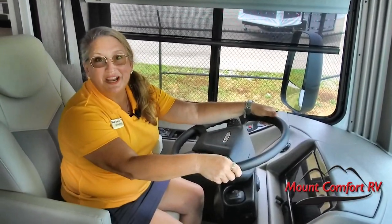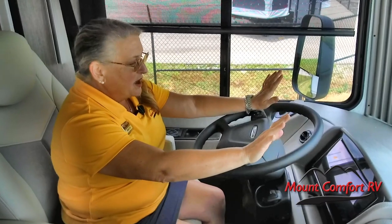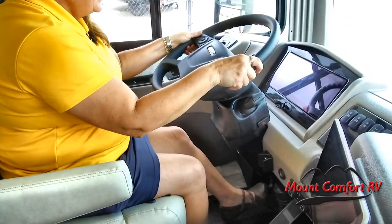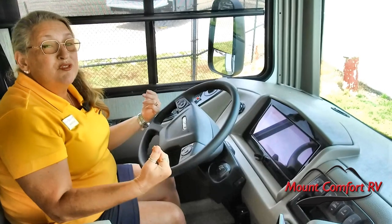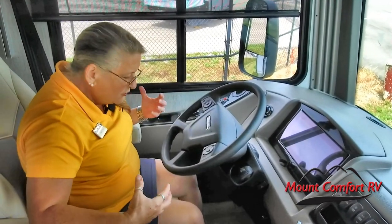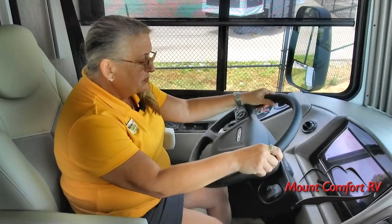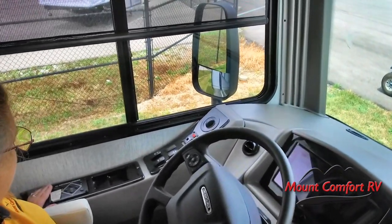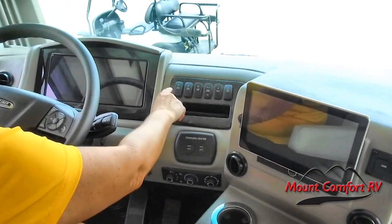Thanks for coming inside the SportsCoach 339DS. This diesel pusher is the honest-to-goodness real thing. We have a Freightliner chassis, and one of the amenities we love to see is a telescoping tilt wheel. I can tilt it down, pull it in or out, and make it comfortable for me. Along with a power seat, I'm really going to have a comfortable ride in these great big overstuffed comfy chairs that swivel around and join the rest of the living area. We've also got auto level, gen start, auto gen start, and all of the functionality with your sun visor and shades.